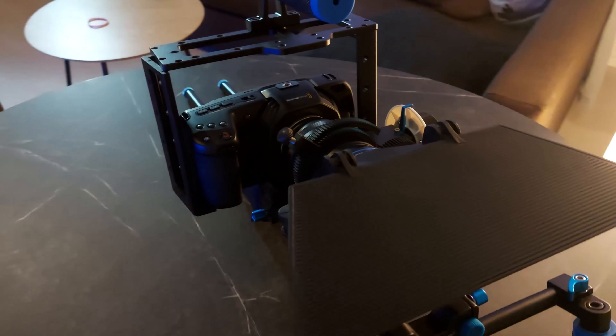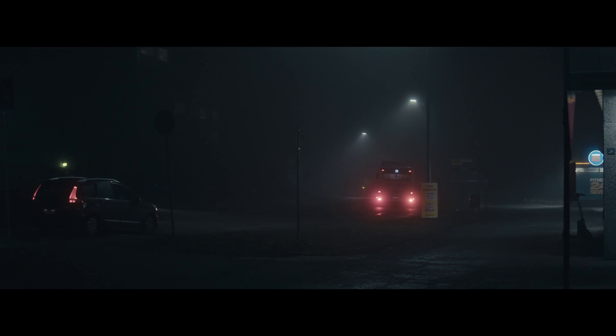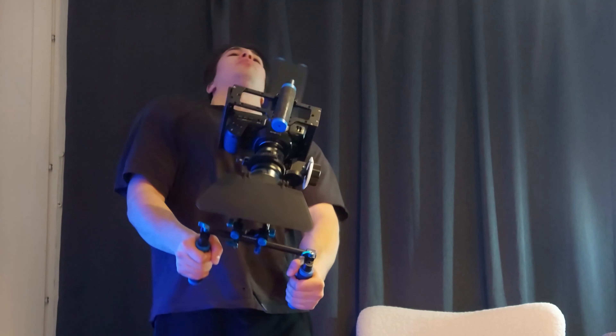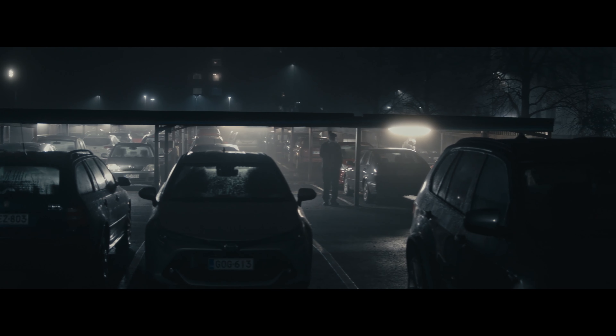I'm definitely looking forward to shooting with it in the future. I actually did use this rig on the test footage I showed. Did I look like an absolute weirdo running around alone with this massive rig? For sure. Was it worth it? Absolutely.